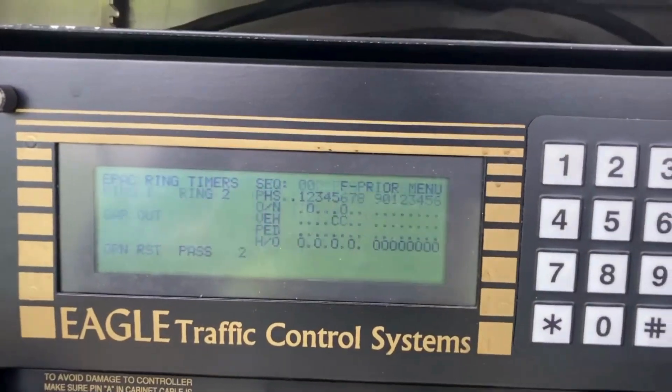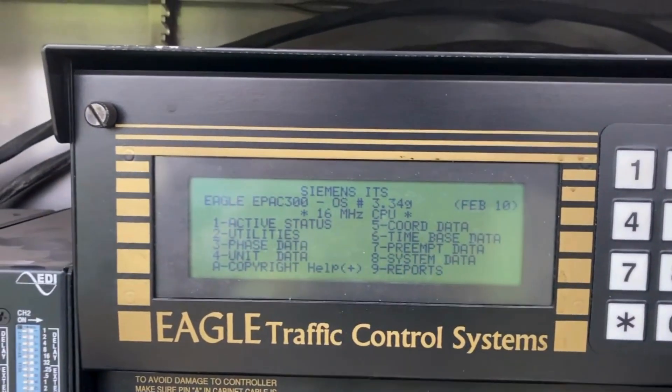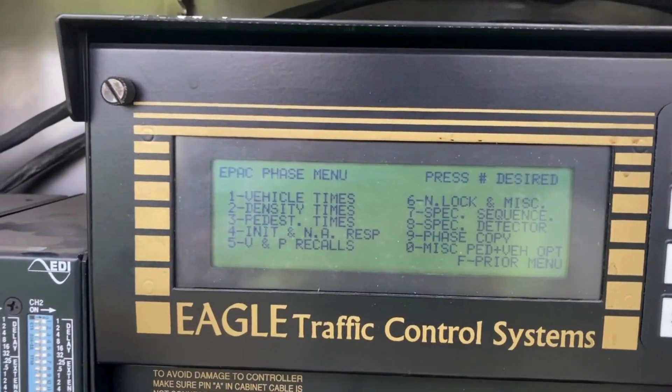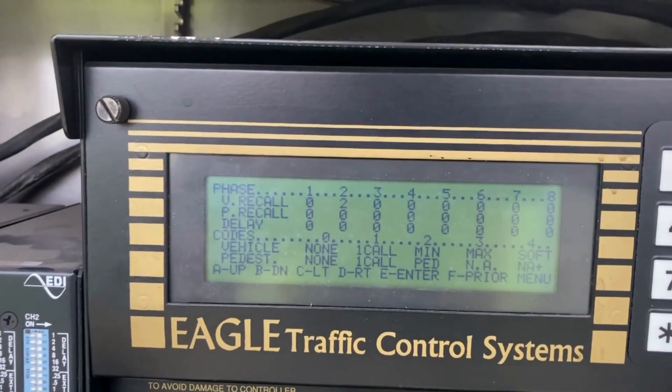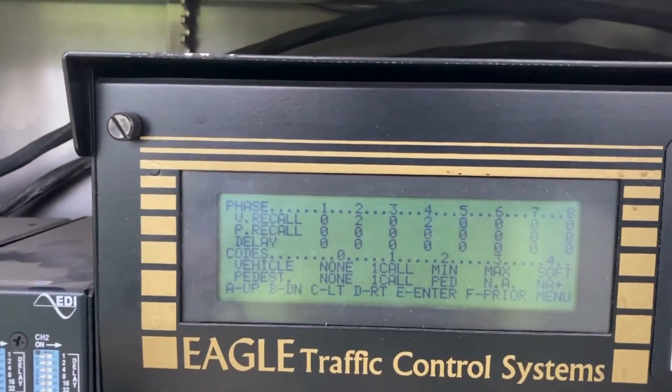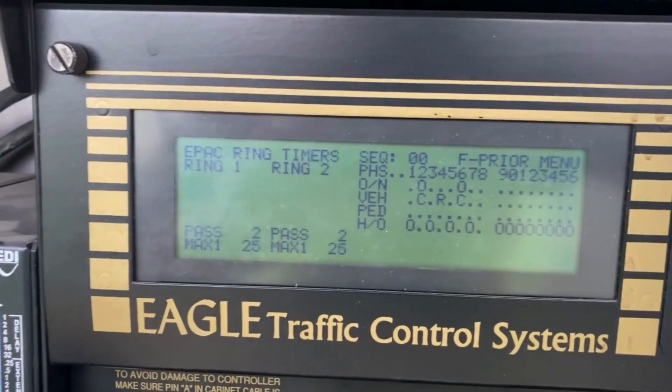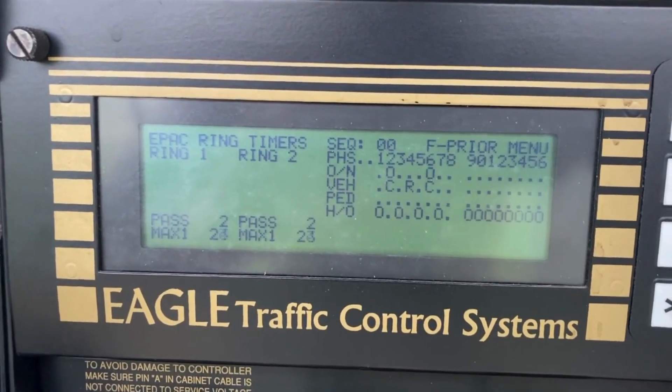I need to go in there and first, let's go ahead and just give them recalls for a second. All that does is just guarantee them at least the minimum green time for that direction, no matter if there are vehicles there or not.